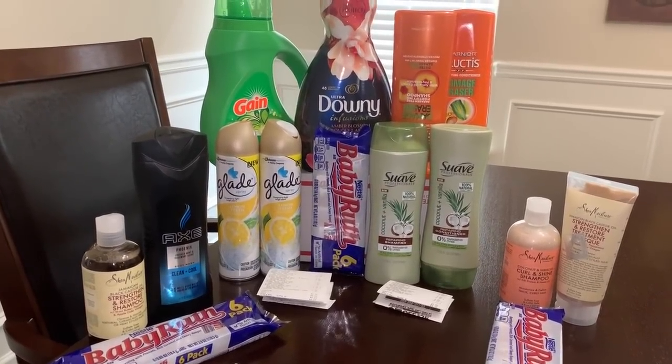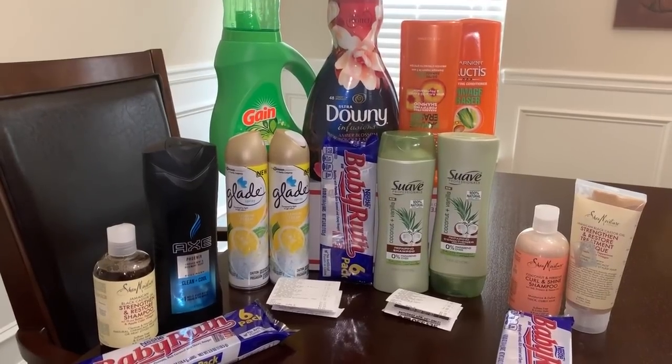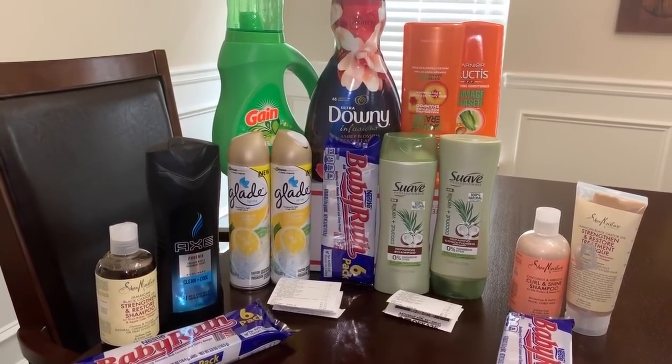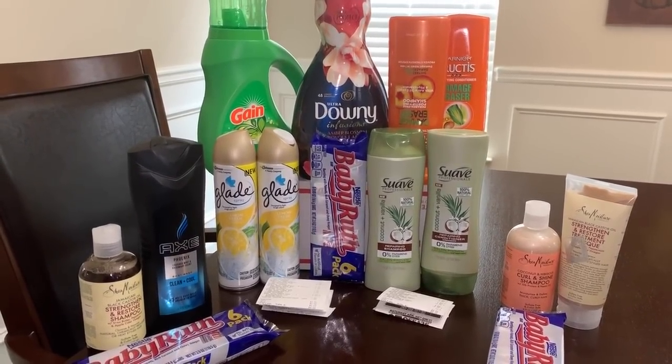Hey you guys, it's Star. Thank you so much for tuning into the video. So as you guys are probably well aware, we got a brand new $2 off $10 coupon this morning from Dollar General. The coupon is good today and tomorrow. It is a digital coupon, so log on to your Dollar General account and get that loaded up.